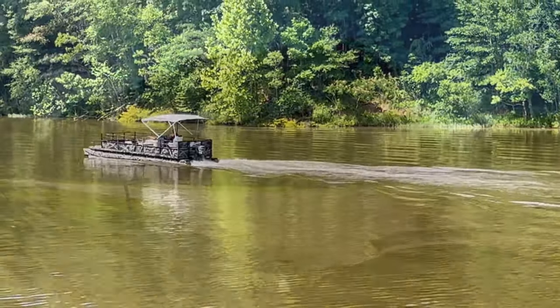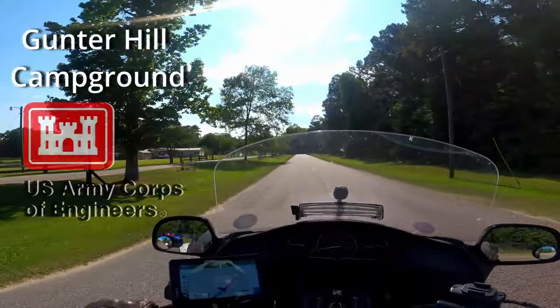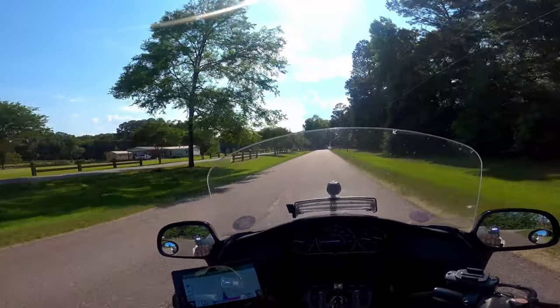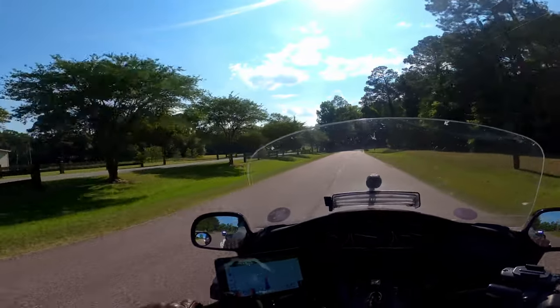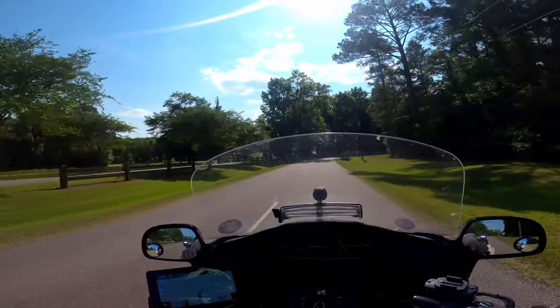Here we are — Alabama River Lakes, Gunther Hill Campground, U.S. Army Corps of Engineers. A lot of people don't know that Army Corps of Engineers have nothing to really do with the military, so the campground is open to all, and a lot of them really take care of their campground.